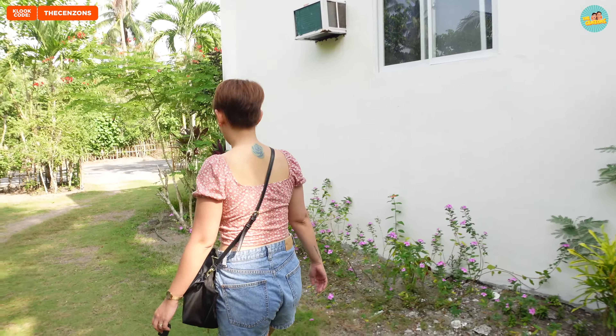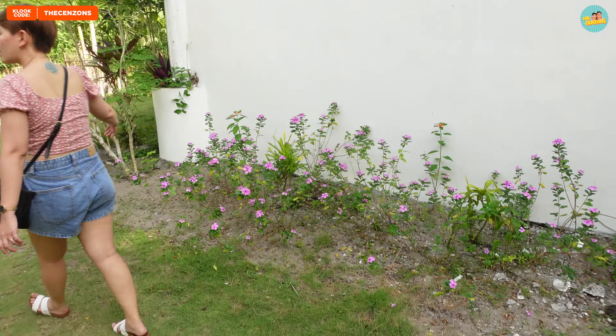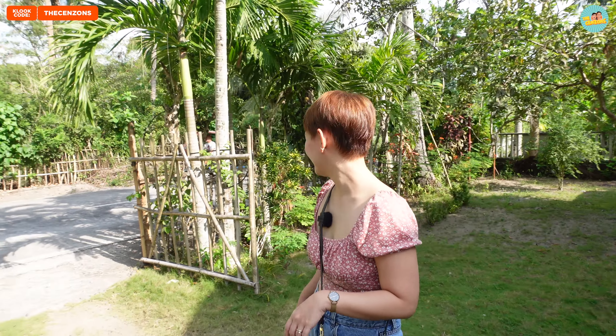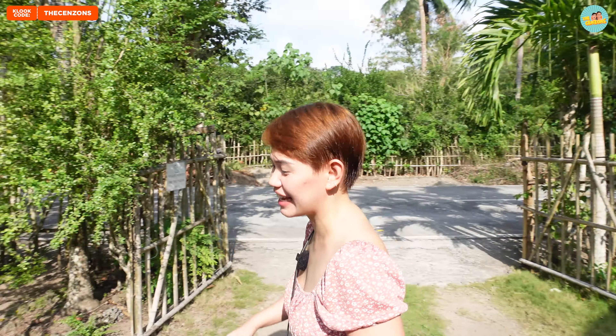Mapapansin nyo dito, maraming halaman. Para itong yung fields, parang bayan ng lola mo, di ba? May mga flowers. Katabi na natin yung main road. Pag labas mo dyan, main road na. Nasa daan ka na, guys.